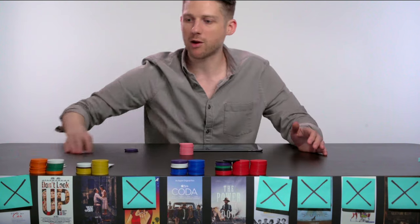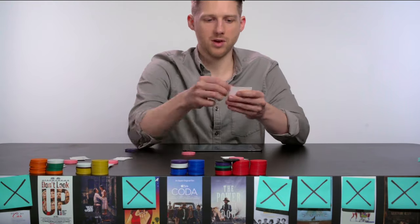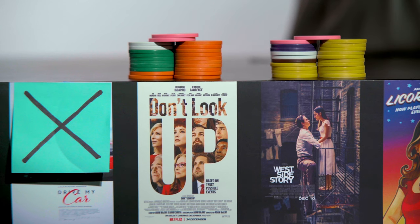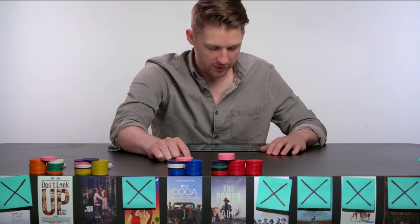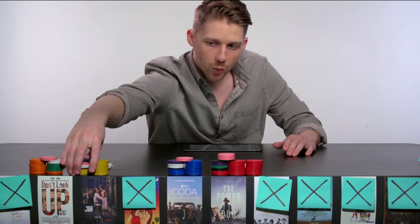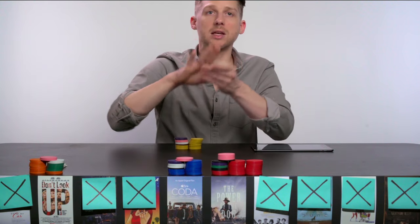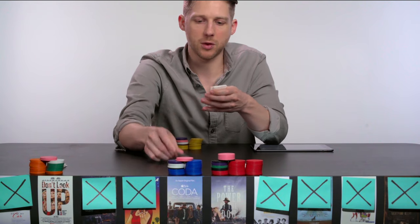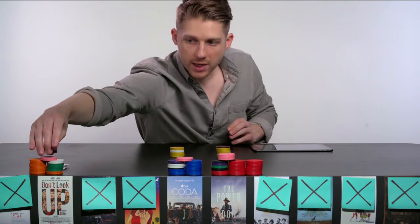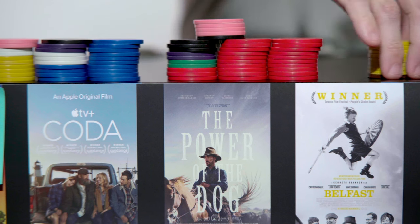Unfortunately the car has broken down — Drive My Car has been eliminated. After redistributing its votes, the new score is: West Side Story with twenty-one, Don't Look Up and Coda tied at twenty-two, and Power of the Dog still leading with thirty-five. We now eliminate West Side Story, which is last place by one vote. After redistributing West Side Story's votes, the scores are: Don't Look Up with twenty-six, Coda with thirty, and Power of the Dog now at forty-four.